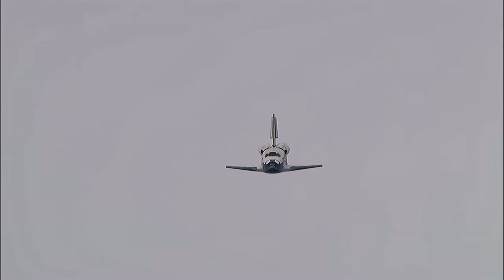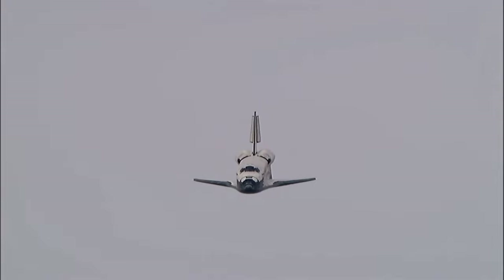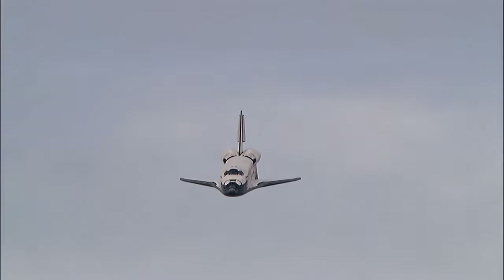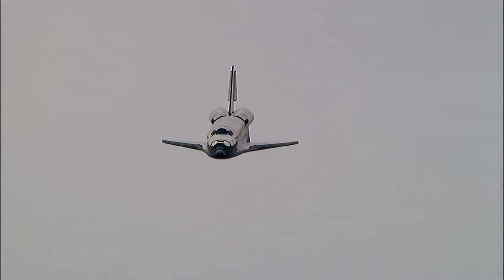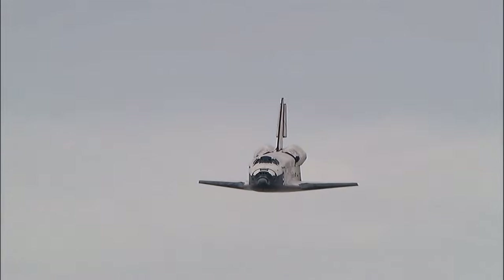Moments from now, Rick Sturko will flare up Discovery's nose. Pilot Kevin Ford will deploy the landing gear. The pre-flare maneuver conducted.